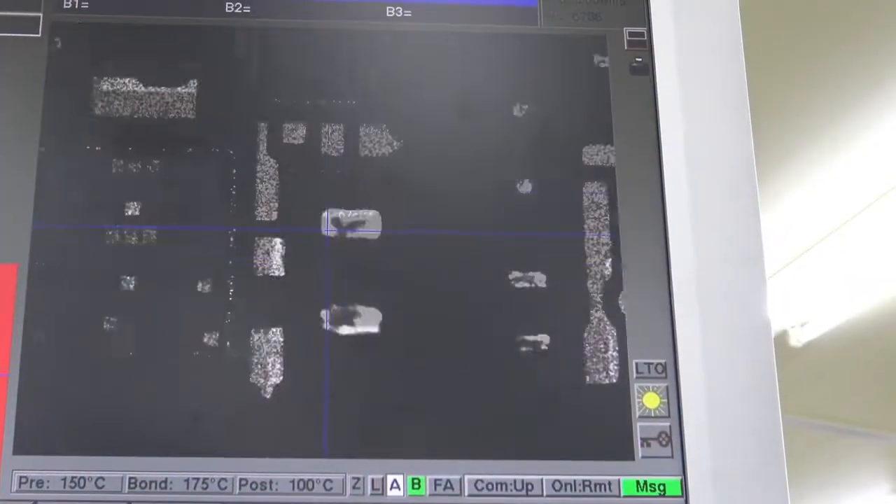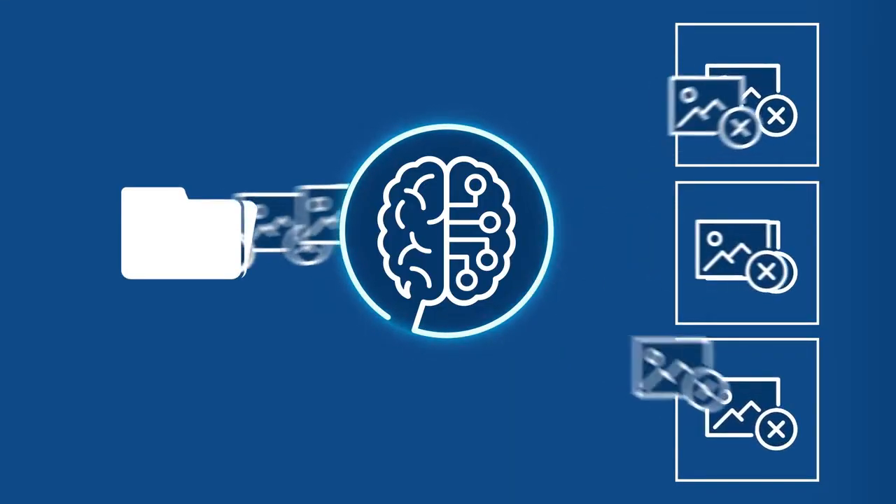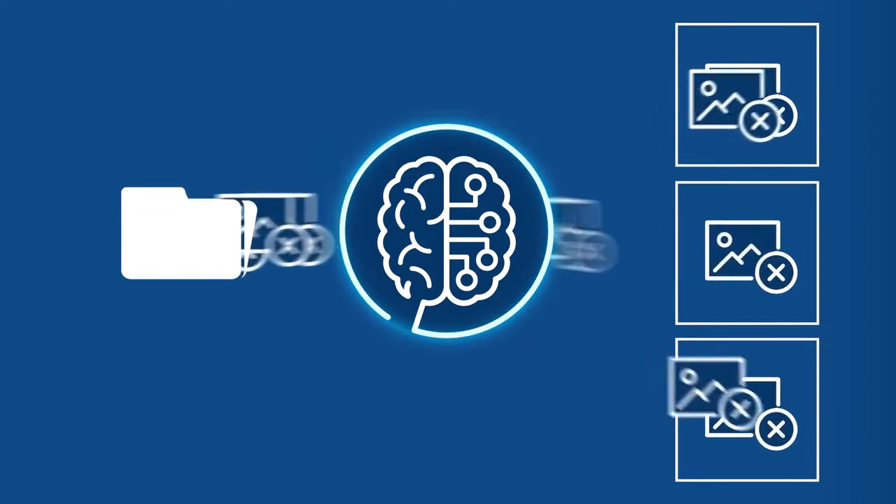Artificial intelligence, machine learning, and augmented reality help identify and correct any defects that may be difficult for operators to detect.